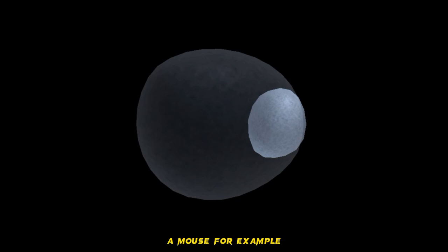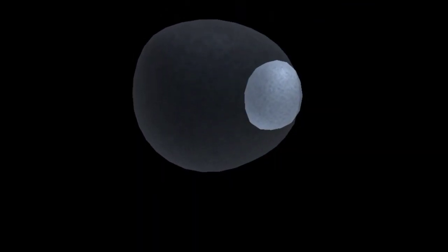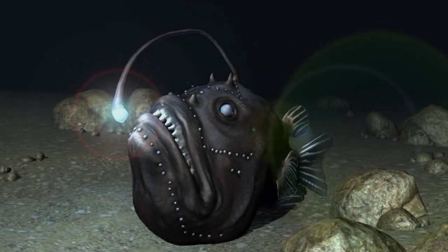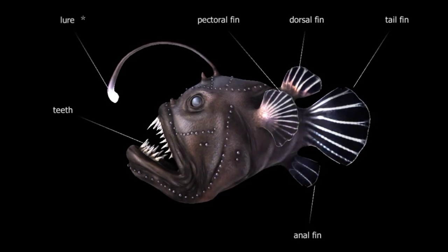a mouse for example, the tissues of that organism will exhibit fluorescence.